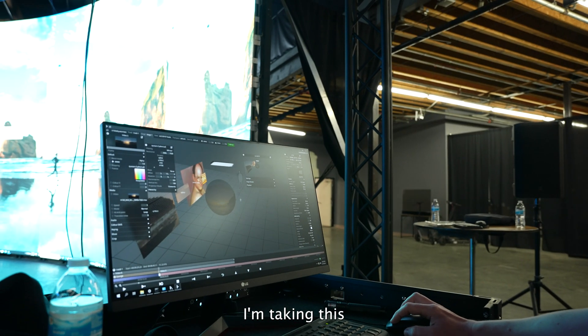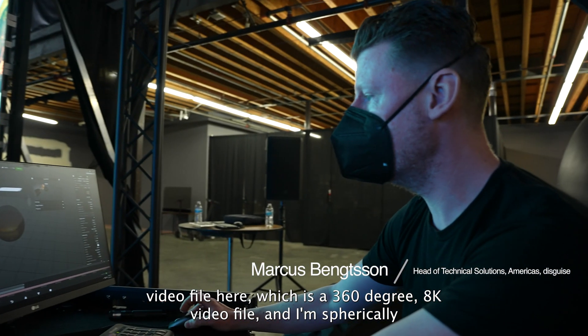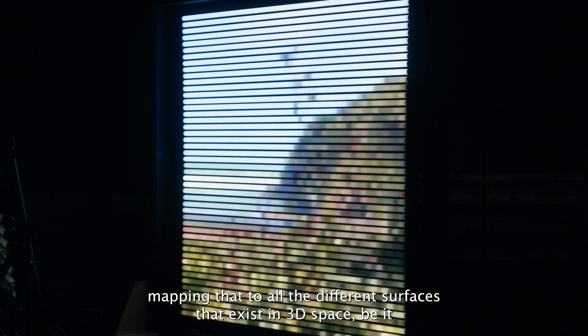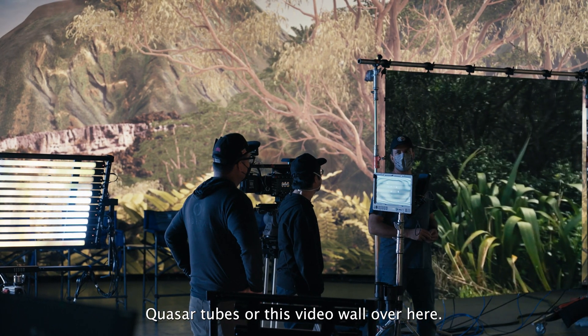I'm taking this video file here, which is a 360-degree 8K video file, and I'm spherically mapping that to all the different surfaces that exist in 3D space — be it quasar tubes or this video wall over here.